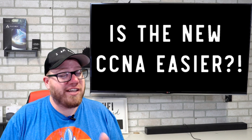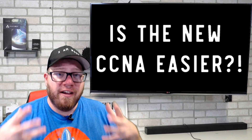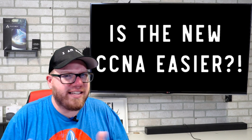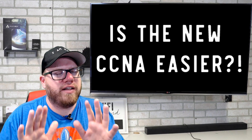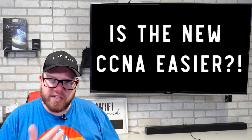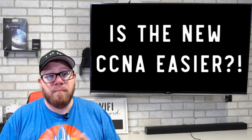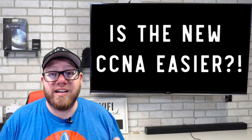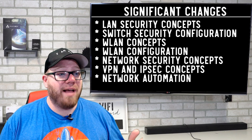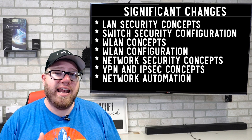Schools are definitely scrambling at this because they used these hours to develop lesson plans and focus heavily on that. Now that things have changed, they don't need to lay out lesson plans like they did before. If you are reducing hours required in training materials, you might assume it's going to be easier. They did make significant changes. New topics include: LAN security concepts, switch security configuration, WLAN concepts, WLAN configuration, network security concepts, VPN and IPSec concepts, and network automation.